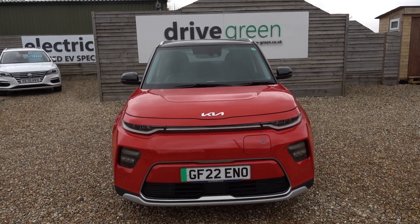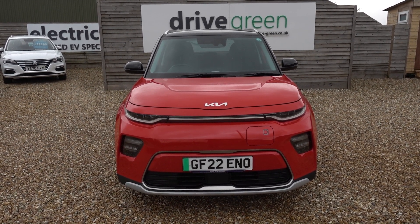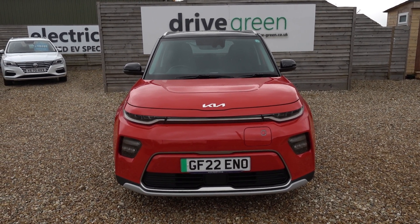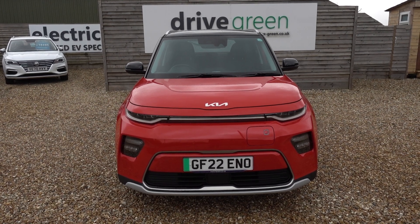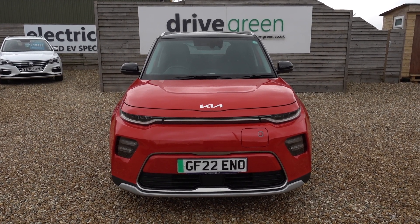Equally, if you're looking for a long-range EV at a good value price point with a standout style, the electric Kia Soul could be the perfect car for you. This car's here on the forecourt ready for a test drive or a viewing. Alternatively, we can deliver this car straight to your home. Thank you very much for watching — hopefully that's been useful and we'll speak to you soon.